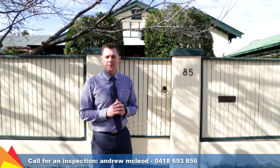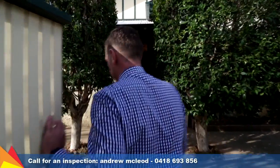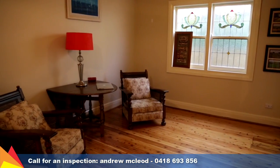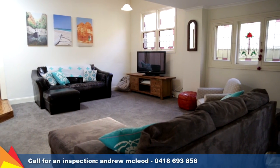Hi, I'm Andrew McLeod from Fitzpatrick's Real Estate and welcome to 85 Murray Street, Central Wagga. Come inside and have a look. I invite you to take a look inside this charming, traditional home that has a pleasing combination of contemporary style, perfect for today's modern family.